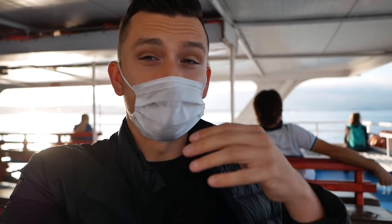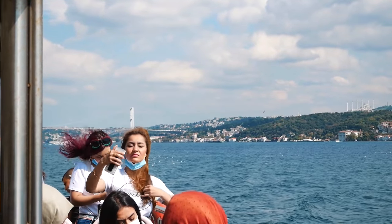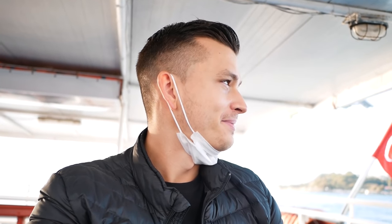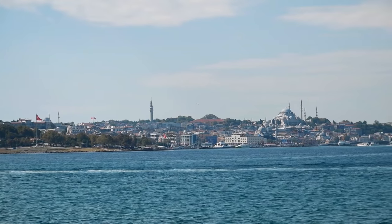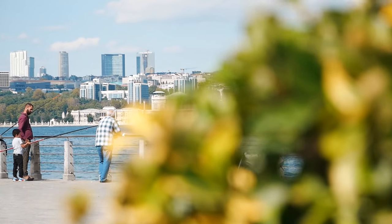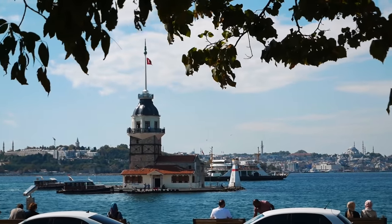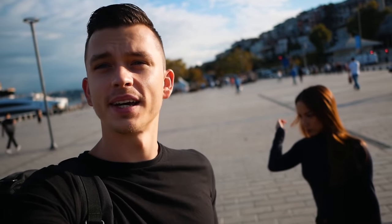Without a doubt one of the most interesting things right now is that we are crossing continents — going from Europe into Asia. This is where it's divided. It's symbolic in many ways, but a 10-minute boat ride for around 5 lira is probably the best thing you can do with your money here. And now we are on the Asian side.